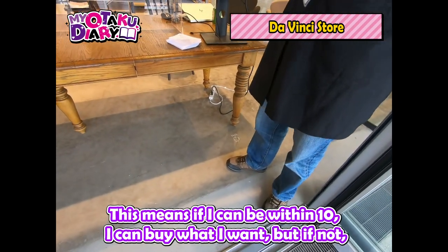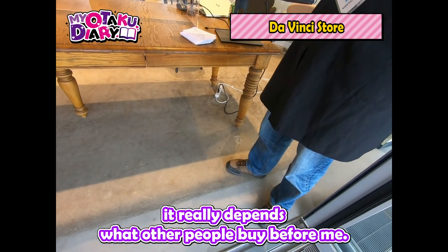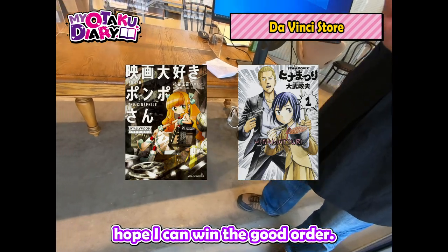This means if I can be within 10, I can buy what I want, but it really depends on what other people buy before me. What I'm aiming to get today are two titles. Hope I can win a good order.